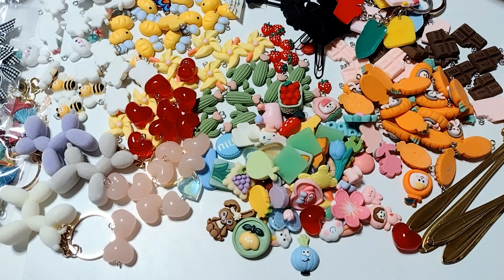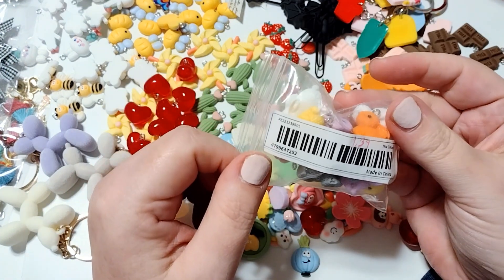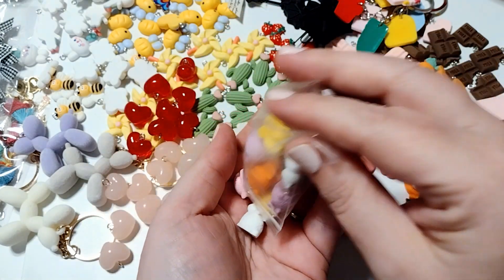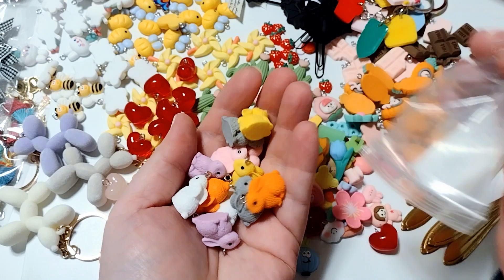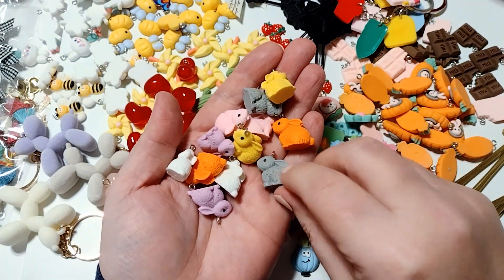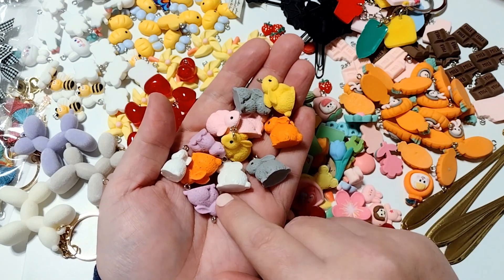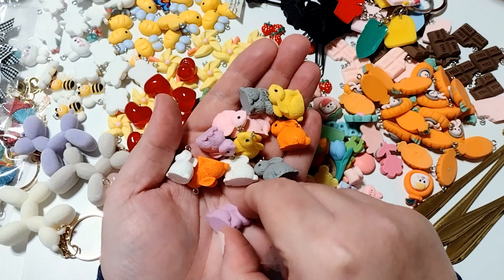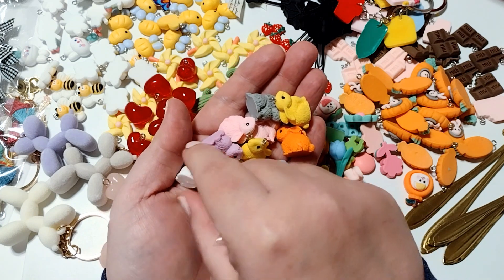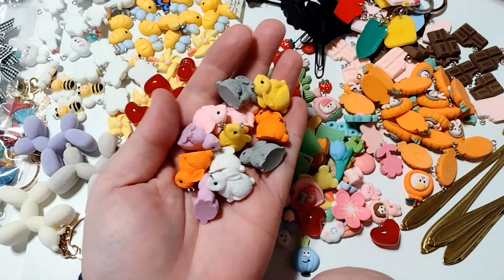The last couple of things: I have these bunny charms. These are 3D resin and were such a good deal — they were $1.39, I think for 10, and they're multicolored bunnies. They're so cute and I love the colors — bright and fun. They come in gray, white, and pink, but also fun yellow, orange, and purple. I actually got two packs of these because the price was so good. They're going to look so cute on Easter projects.